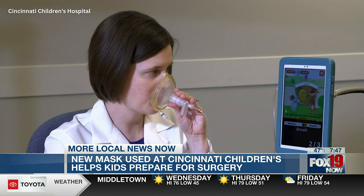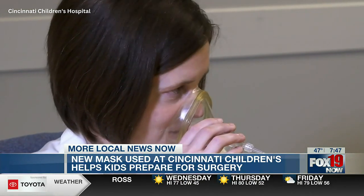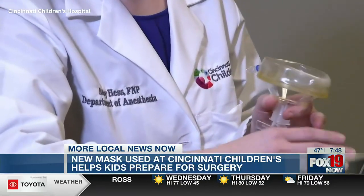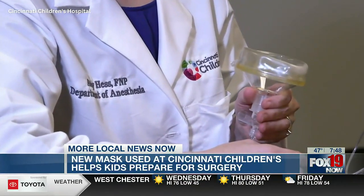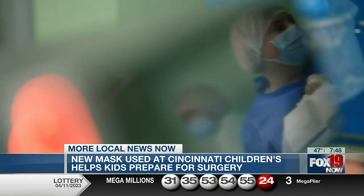Right now, health experts say many children cry and resist the anesthesia mask. It's an experience that's stressful for kids, parents, and medical staff. Cincinnati Children's also reports studies have shown high anxiety before surgery is associated with poor outcomes after surgery.